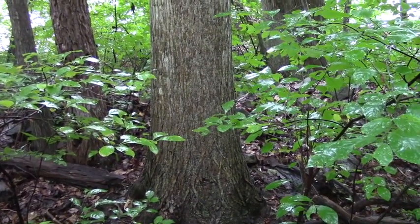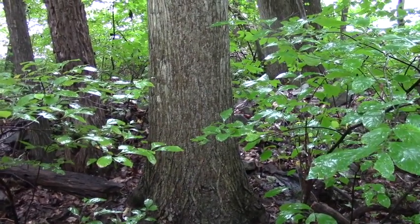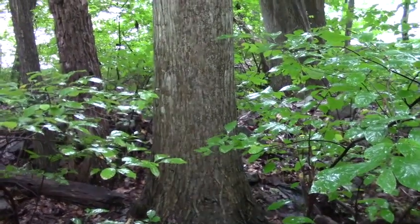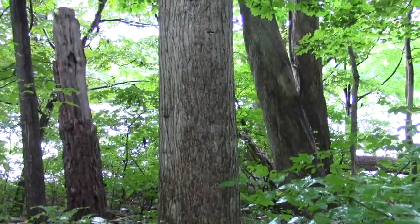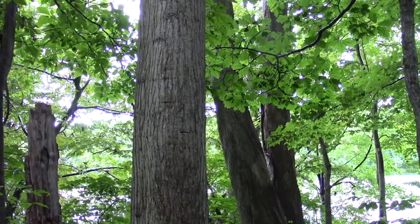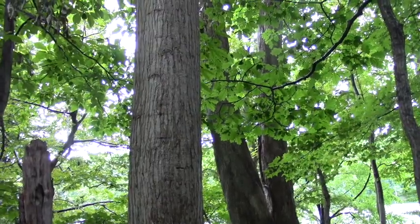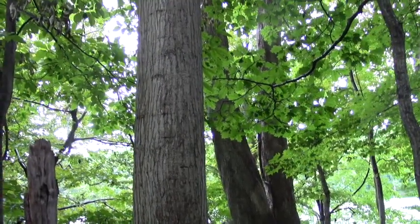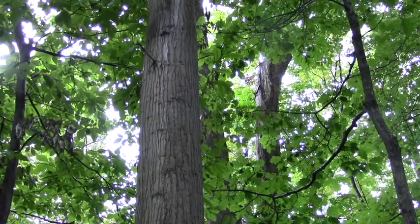I promised everybody that I would keep an update on this American chestnut. This chestnut tree is in New Jersey. It's an American survivor and it's really, really an impressive tree. First of all, I'd like to thank everybody for all the interest — really kind of overwhelming. I was really surprised to see the interest and that's a real good thing.